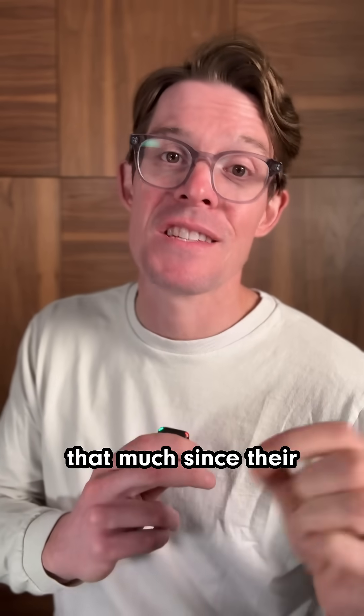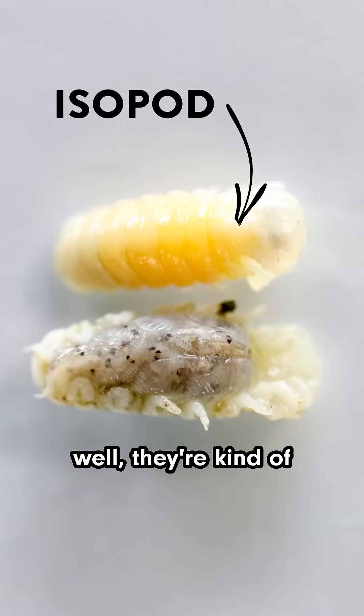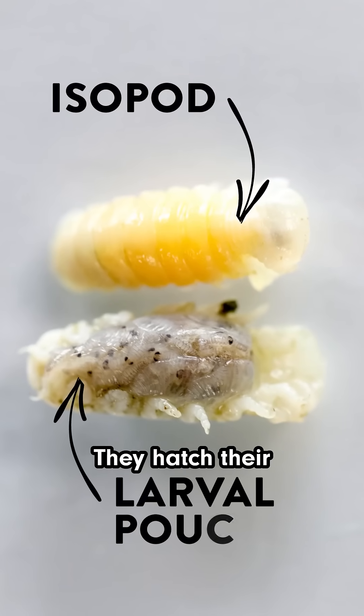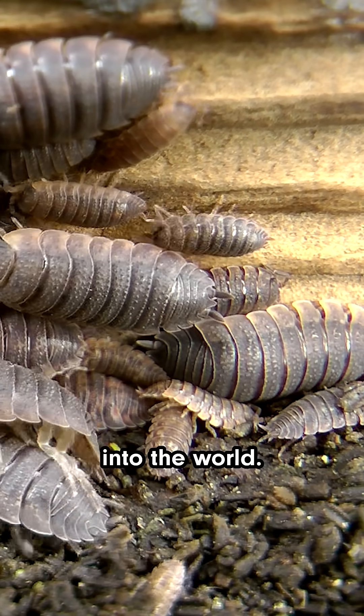Now, even though they haven't changed that much since their ocean-dwelling days, they do pretty well here on land. One advantage is these little isopods are kind of like marsupials — they hatch their babies inside of a little pouch, a lot like a kangaroo pouch, until they're ready to go out and scurry off into the world.